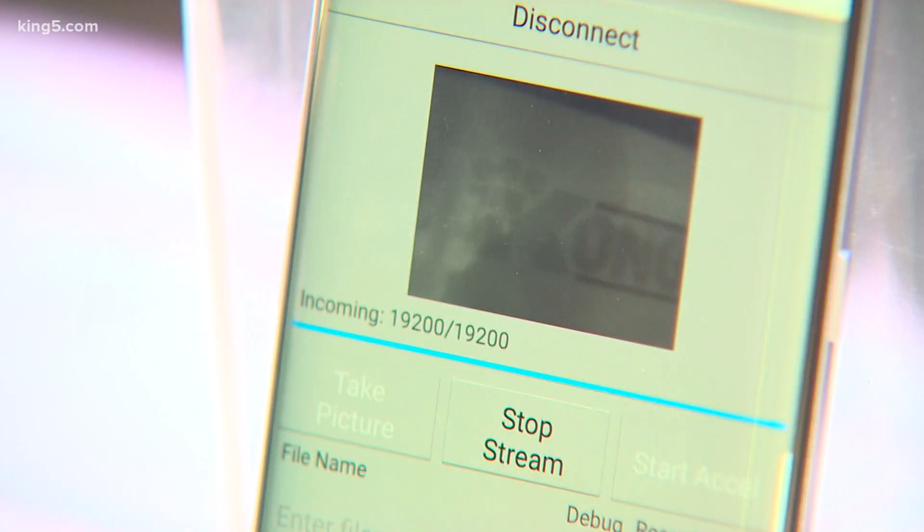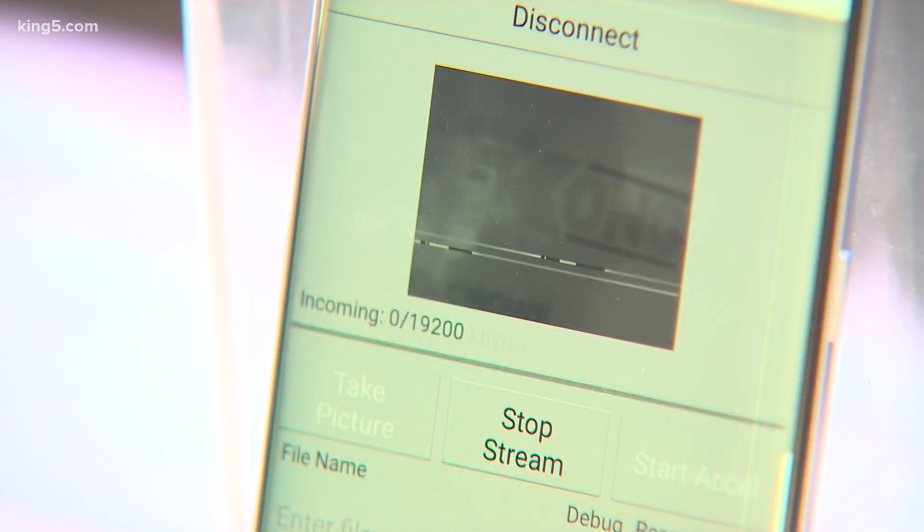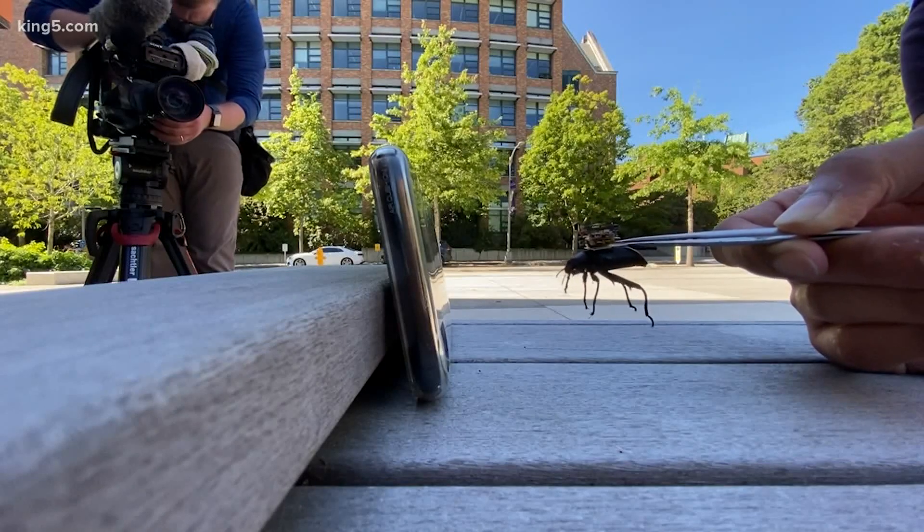I think I can see the King5 logo there. And maybe — oh, there's your name. That is honestly just amazing from such a small camera.